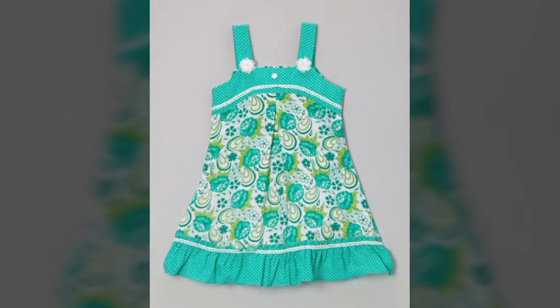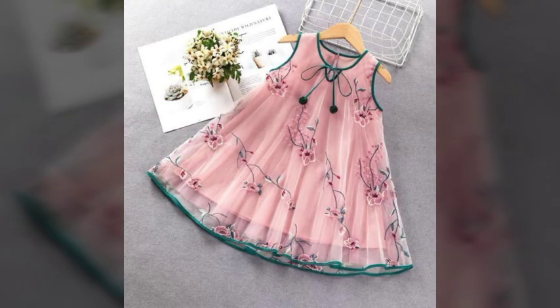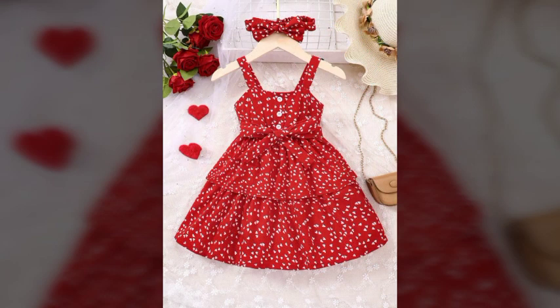You can buy these beautiful, attractive, and most lovely baby frocks online from different websites. You can buy these amazing, wonderful, stylish, and beautiful frocks from eBay, Amazon, and AliExpress. As we know, all these websites are very famous.